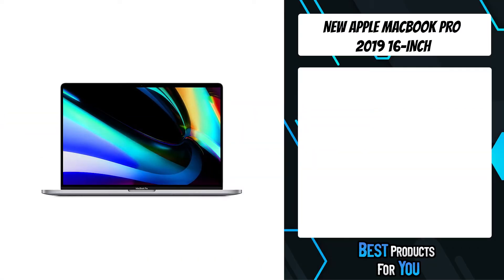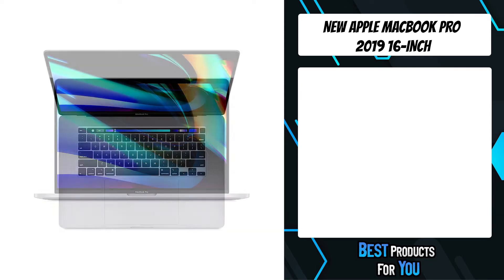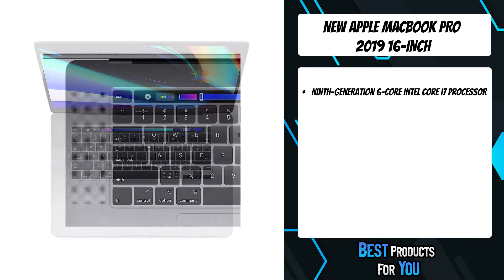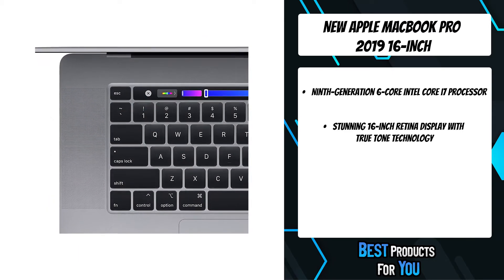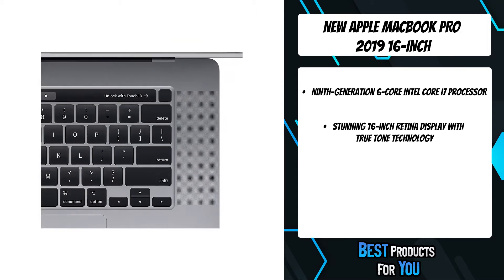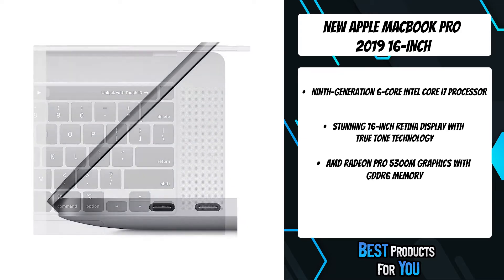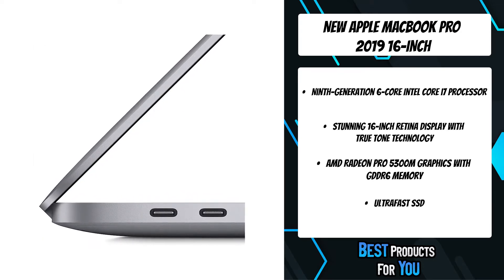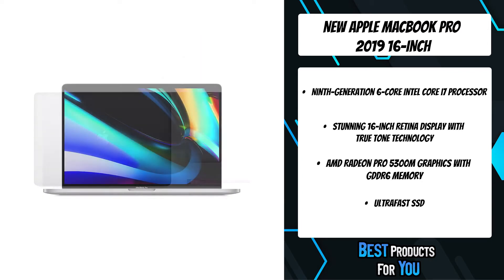The fourth product on the list is the Apple MacBook Pro 2019 16-inch. The MacBook is designed for those who defy limits and change the world. The 16-inch MacBook Pro is by far the most powerful notebook ever made, with an immersive Retina display, super fast processors, advanced graphics, the largest battery capacity ever in a MacBook Pro, magic keyboard, and massive storage.